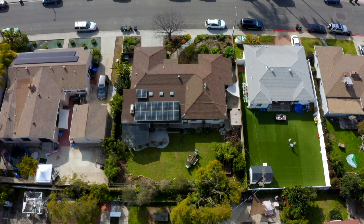For a private showing of this gorgeous home, give me a call. I'm Liz Biala with Coldwell Banker West.